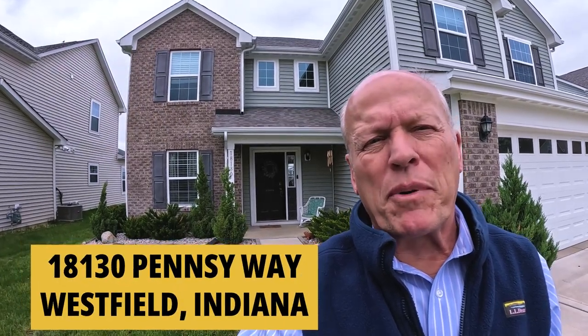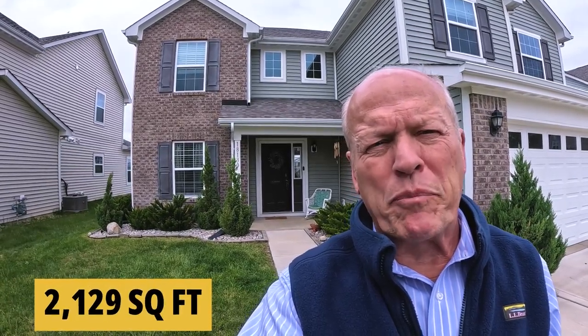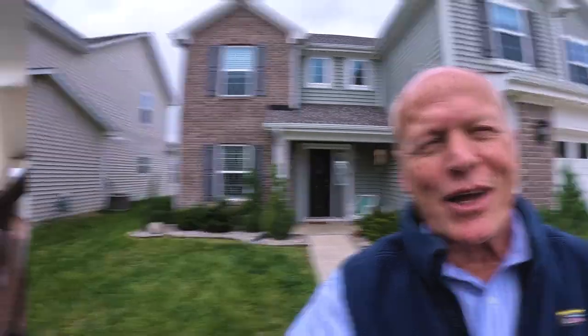In front of 18130 Pensy Drive — this is a four bedroom, two and a half bath with over 2,100 square feet and a big oversized garage. Let's go take a look.